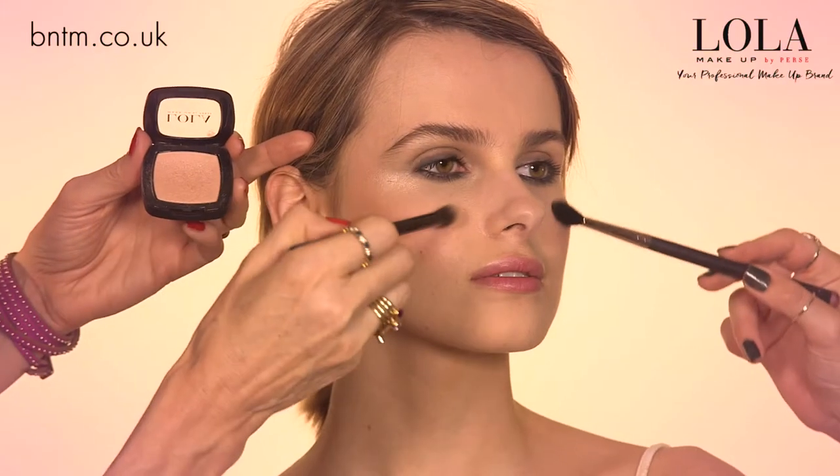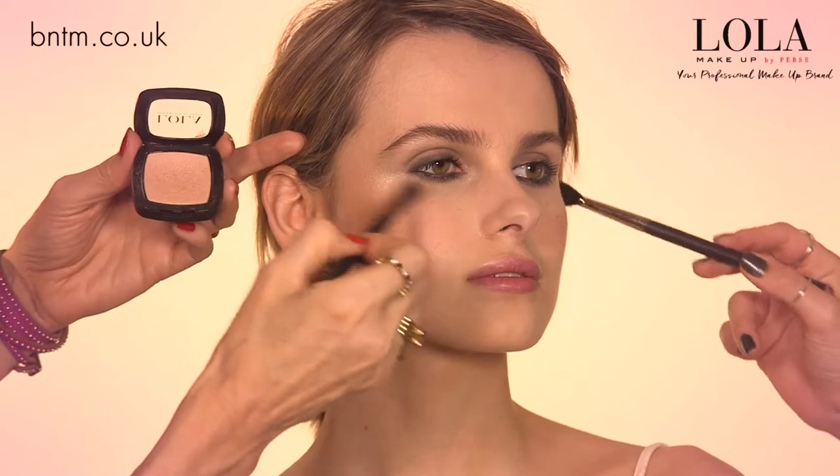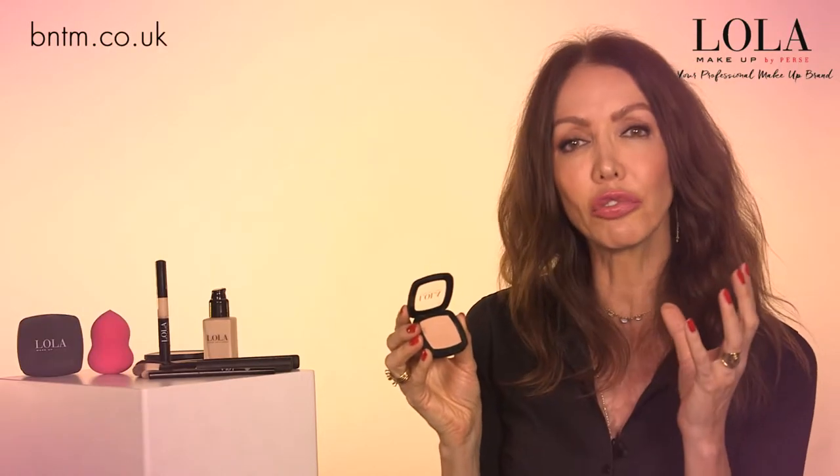We then have this highlighter — I love this because it's a shell kind of tone, so it's not too bright in daylight, making it a very easy, wearable product. This is 001. You can apply it with a strobing brush, buffing it into the skin along the cheekbones and the cupid's bow. Even using your finger to put a dot in the middle of your eyelid works really well to add brightness and radiance.